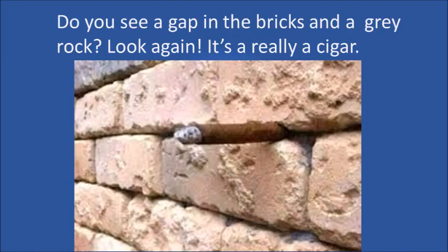What do you see? A wall with a gap and a rock stuck into the gap? Look again. It's really a cigar sticking out of a crack in the wall. Do you see it? The gray rock is the ash of the cigar.